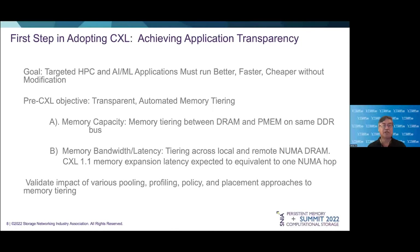We think the first step in CXL adoption will also be to achieve application transparency — in other words, to get targeted HPC and AI/ML applications to run faster, cheaper, and better without modification of their code. So during this pre-CXL launch period, we have been involved in modeling application and automated memory tiering in several ways.